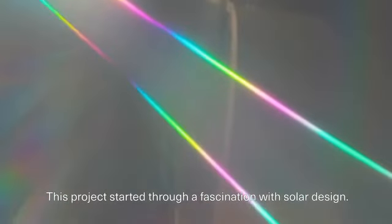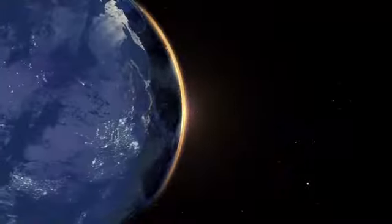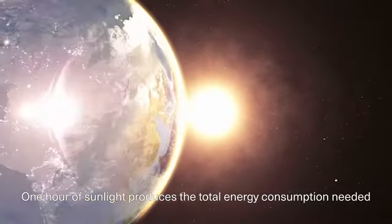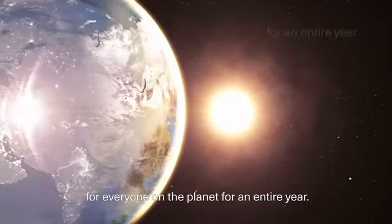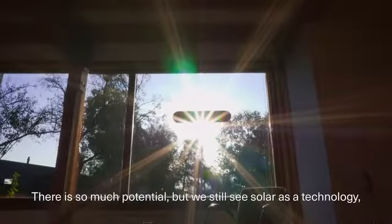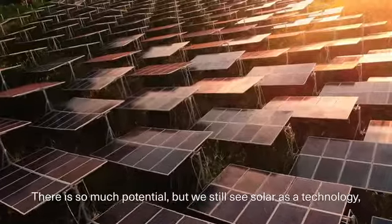This project started through a fascination with solar design. One hour of sunlight produces the total energy consumption needed for everyone on the planet for an entire year. There is so much potential, but we still see solar as a technology.